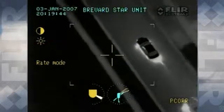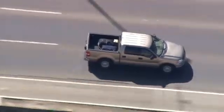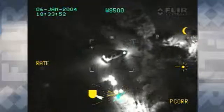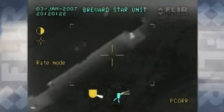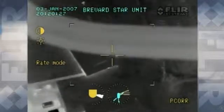Pursuit. Patrol. Surveillance. Emergency response. Today's airborne law enforcement officers face these and other challenges head-on every day. Night and day, in good weather and bad, airborne crews answer the call. And FLIR, the world leader in airborne thermal imaging, is with them every step of the way. Together, by combining our technological expertise and the airborne officers' tactical professionalism, we've changed the game.